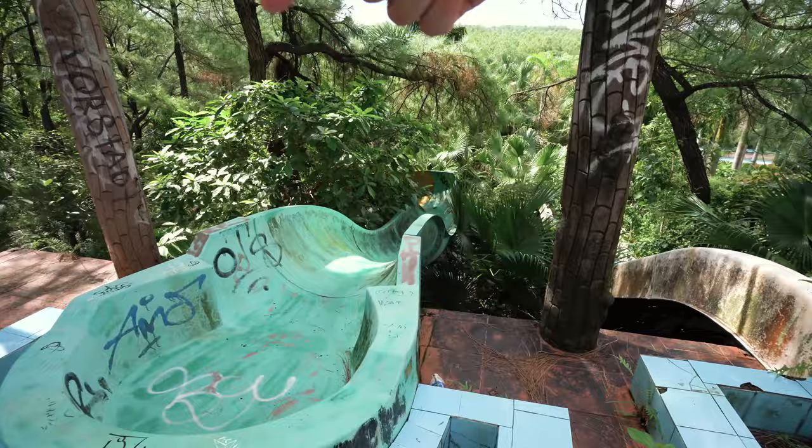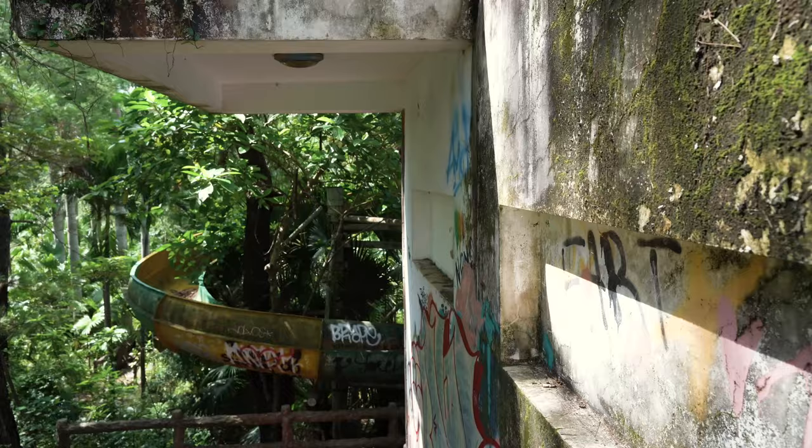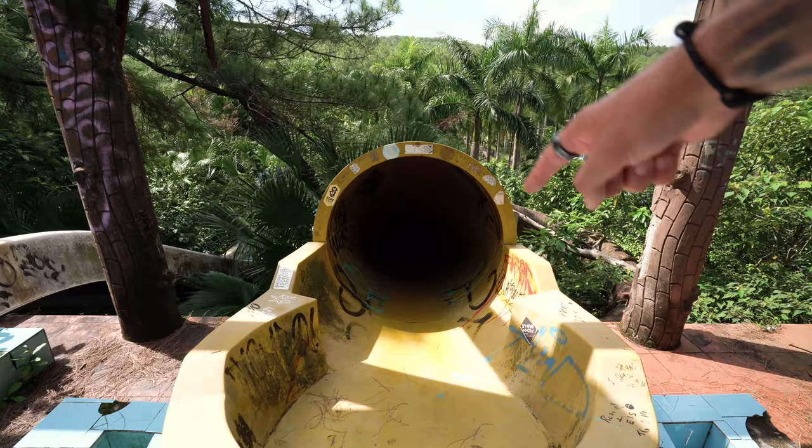Made it to the top of the slides. Looks like this one was straight down and open, this one goes around, and this one is straight down and closed. I don't think those slides would have been anything special when this was open, to be honest. In a world where we have huge water slides — check out my video at Water Bomb in Bali — these are pretty puny.